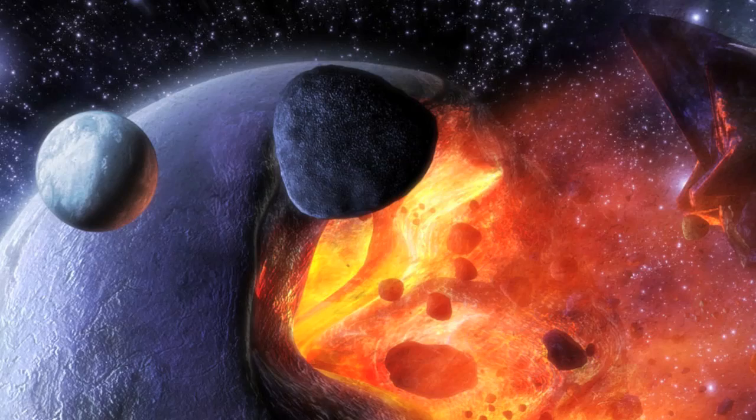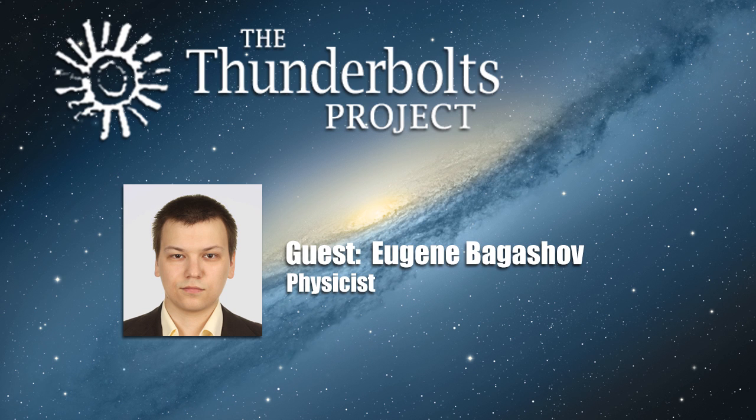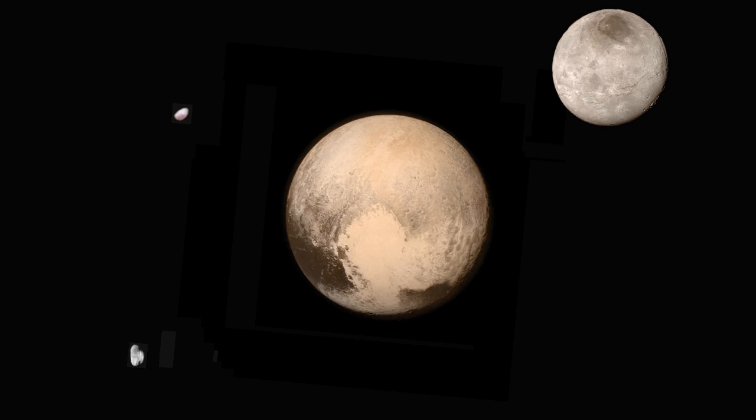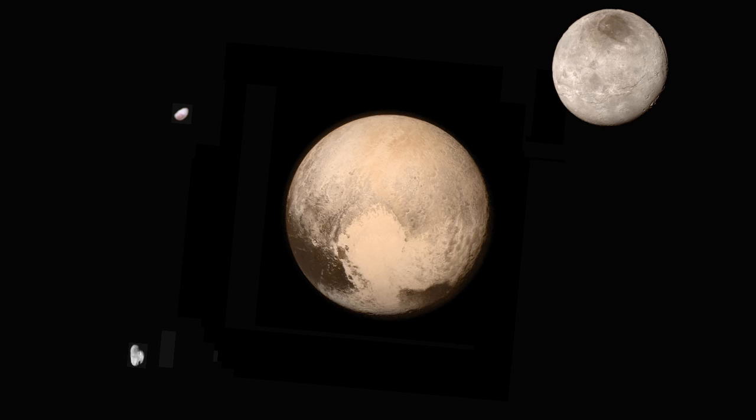Much more likely, these moons are the result of some cataclysmic event possibly involving both Pluto and Charon. In my opinion, this is another good point in favor of the hypothesis that Pluto wasn't actually formed where we see it today, but ended up there during some epoch of planetary instability and chaos. We are still really far away from fully understanding what's going on in the Pluto system, and for that matter on other planets, including our own.